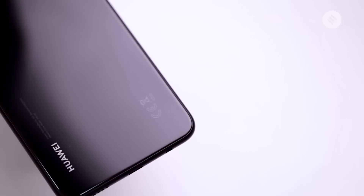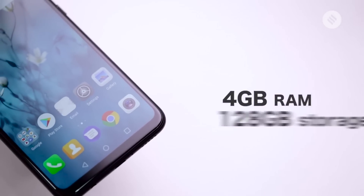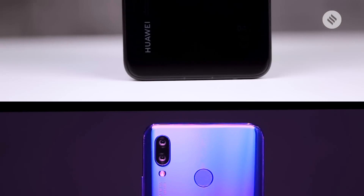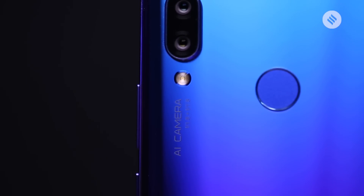The NOVA 3i is more affordable at a price of Rs. 20,990, and this one comes with 4GB RAM and again 128GB storage. Both phones will be available in black and purple color options. They come with similar-sounding specs, but there are differences in the rear camera, processor, and battery size.